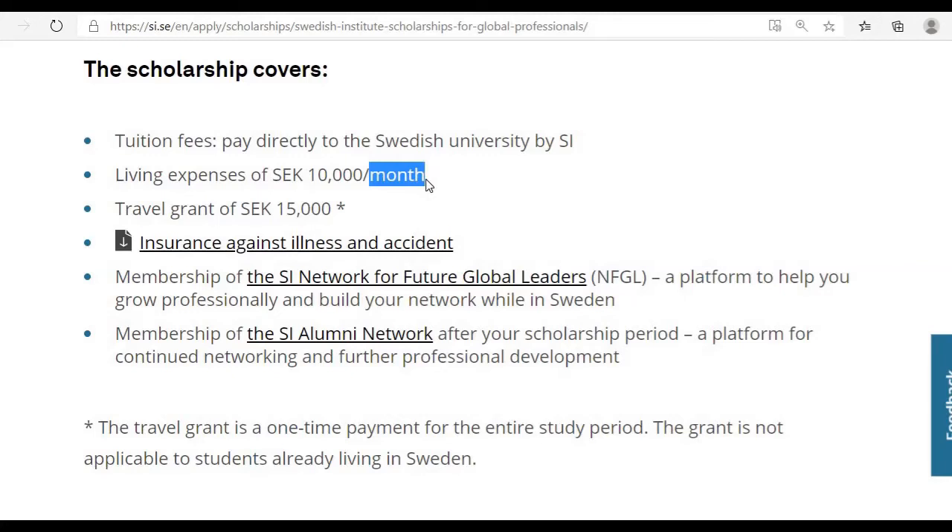There are many more benefits under the Swedish Institute Scholarship for Global Professionals. You can also receive a one-time travel grant of 15,000 Swedish kronor, which is approximately 300,000 Sri Lankan rupees, to cover travel-related costs.